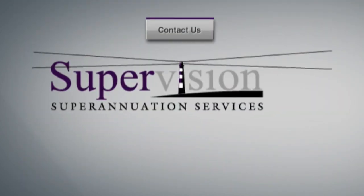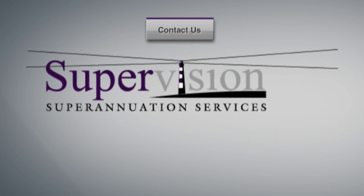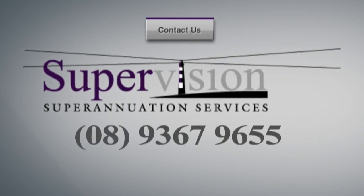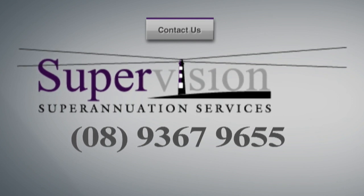If you need help with your SMSF, click on the button on your home page to find out how we can help you get started, or give us a call on 9367 9655 today.